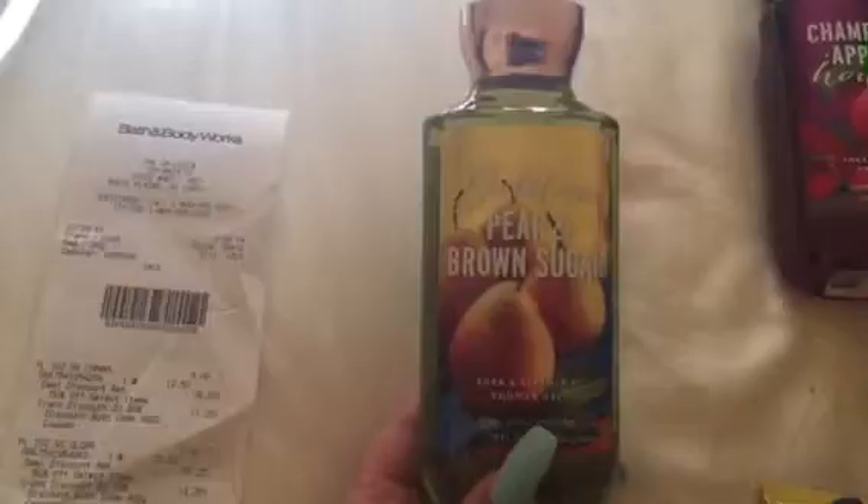Then I got the Pure Brown Sugar. This was originally $12.50. It was on sale for 50% off for $6.25. I had a 20% coupon making it $5.00. I saved $1.25 off of that.